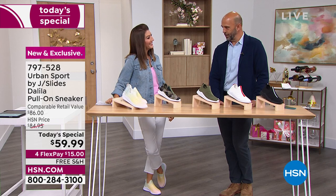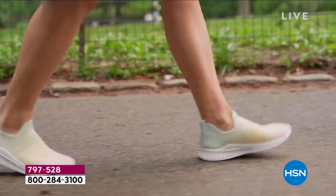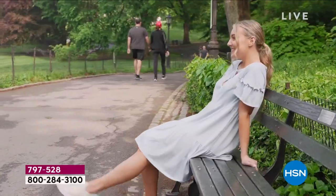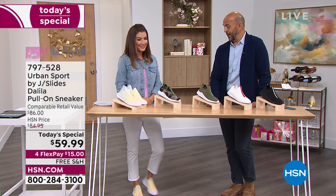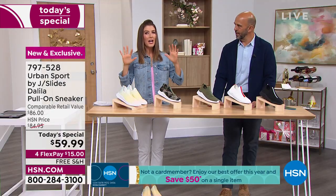We've been around for about eight years, taking all the best elements of JSlides — the fit, quality materials, design, and functions that made the brand successful — and putting them into the Urban Sport collection, including this shoe, the Delilah. Take a look at this fun video filmed in Central Park. Sneakers are like the new uniform — they go with everything from denim to athleisure to dresses. I just saw an article in the New York Times about wearing sneakers with dresses. You pop them on at the beginning of the day and wear them all day long.